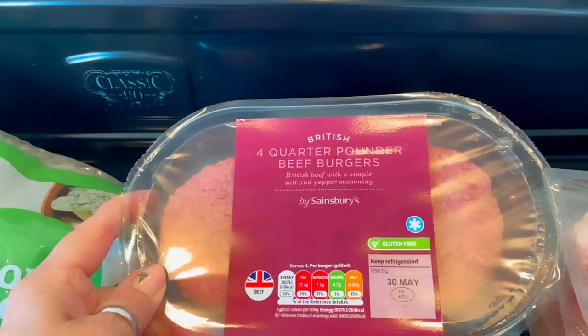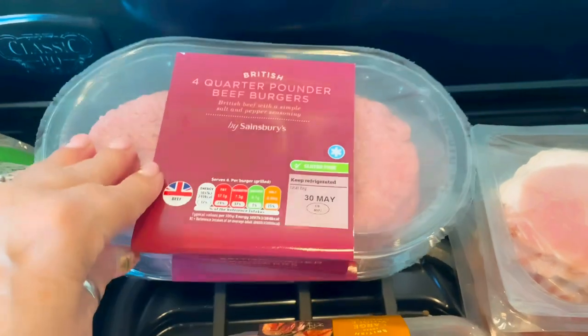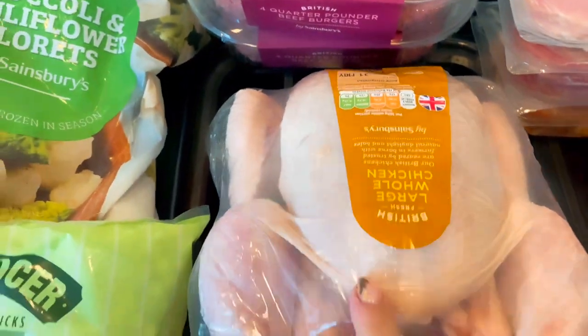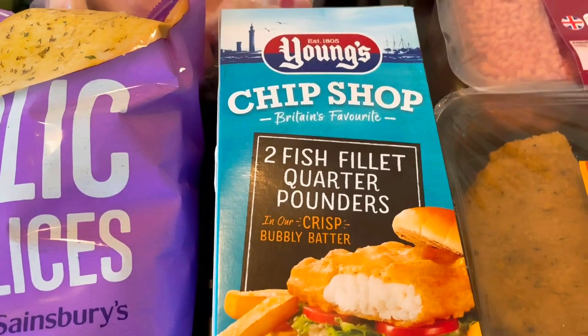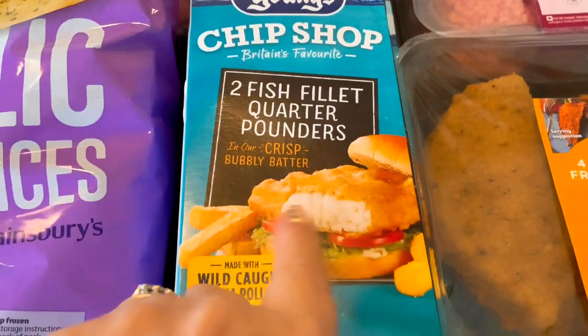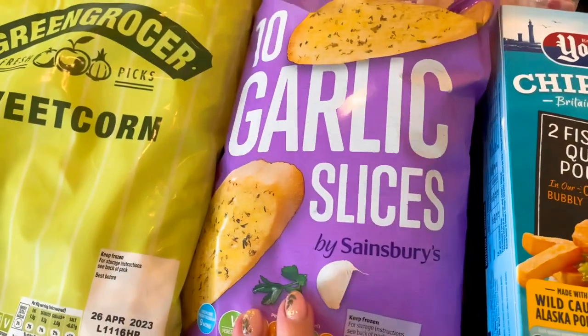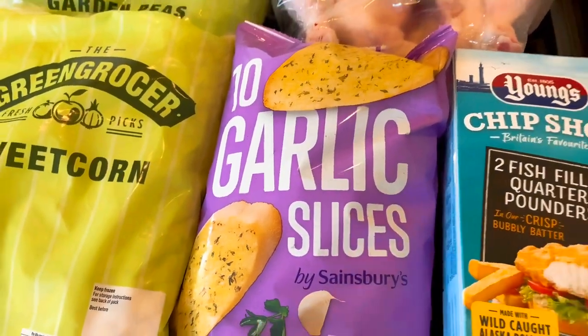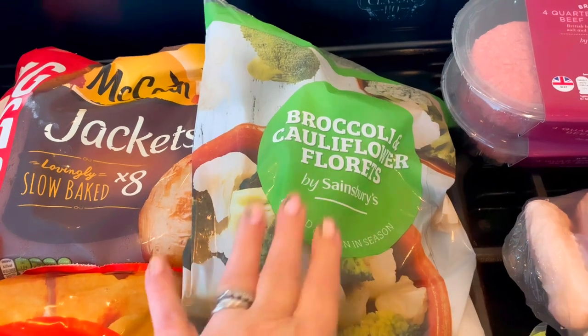Over here I've got two packs of the beef burger quarter pounders, a large fresh chicken, and Young's chip shop fish fillet quarter pounders — these are really lovely in a roll, which is what we're going to have them in. I've also got some garlic bread slices to have with the spaghetti bolognese.